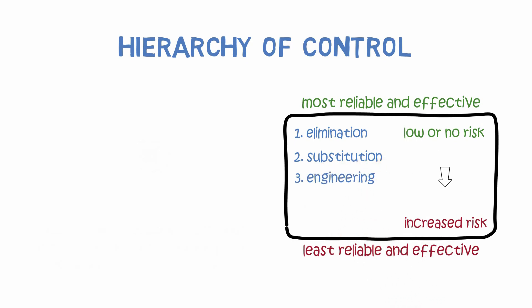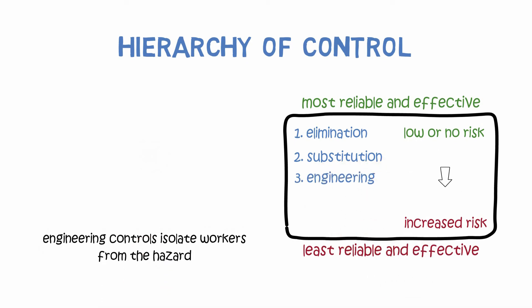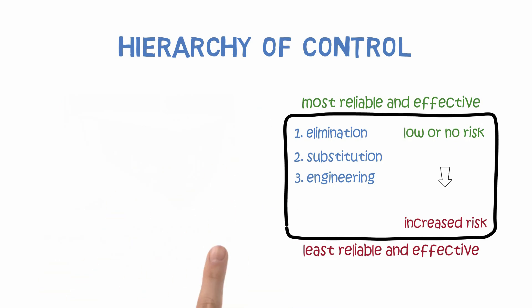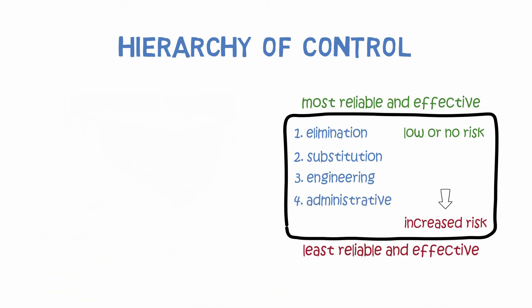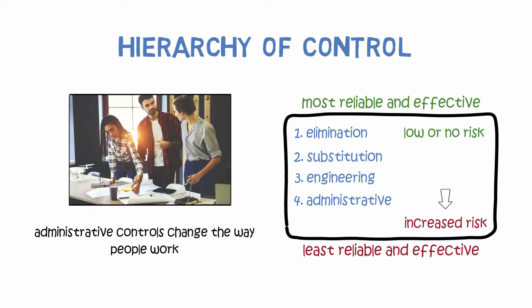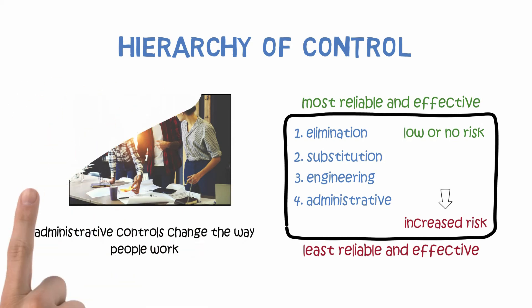Engineering controls isolate workers from the hazard. They are a good method of controlling hazards because they work independently of workers. In rigging work, one hazard is losing control of the load due to underestimating the weight or improper rigging equipment or sling configuration. Engineering controls include having the load weight permanently stamped on the equipment and lifting lugs affixed to the load. Administrative controls change the way people work, including safe work practices and procedures — for example, requiring this training course for rigging operations and a worksite rule that taglines are used to direct the load.